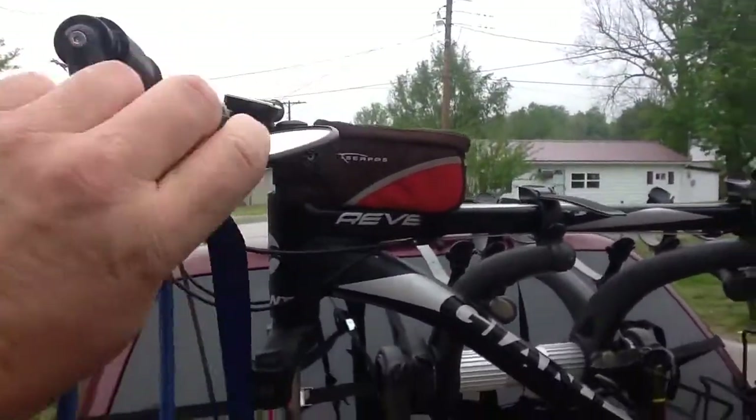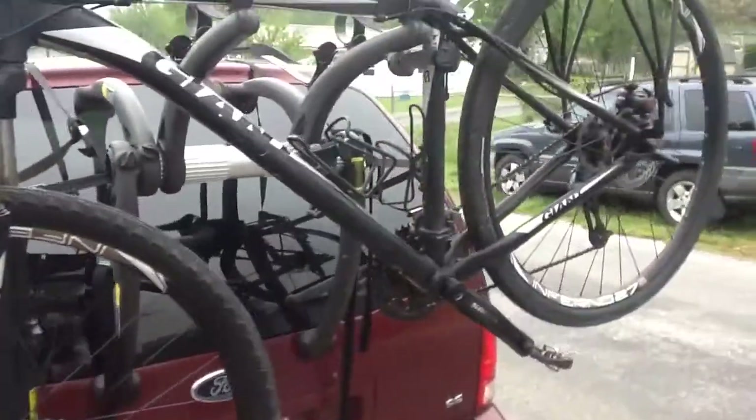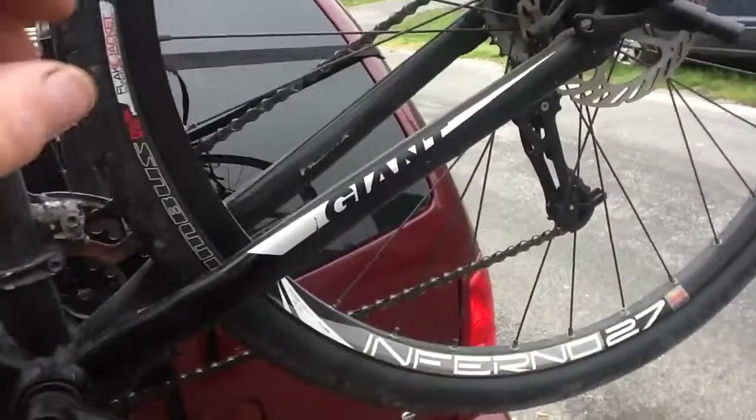I've got a mirror here so I can see behind me — I like that. I'm gonna use this to secure the wheels as I ride along. Probably the biggest upgrade I've made, of course, is the Brooks saddle. Highly recommend that to anybody.